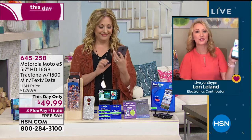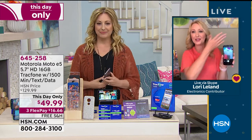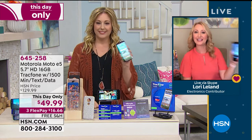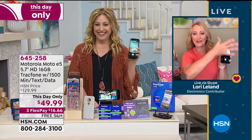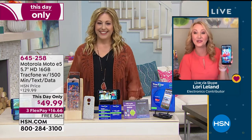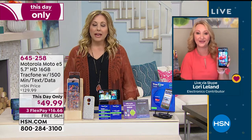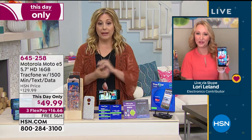All the fun features — quickly getting into the camera if your pets or kids are doing something fun, double twist to switch to the front-facing camera. All the features you want are really easy to use. No bills for this phone at this price — it's an incredible deal. You have a year to use it all.